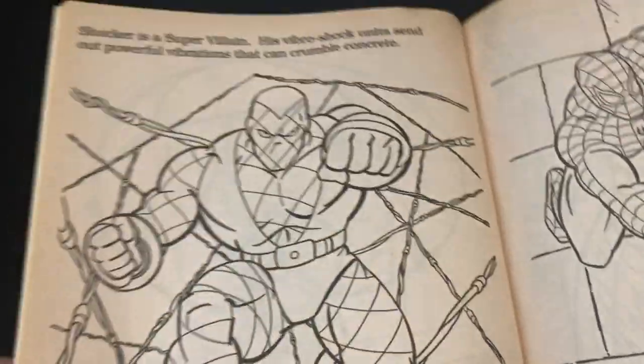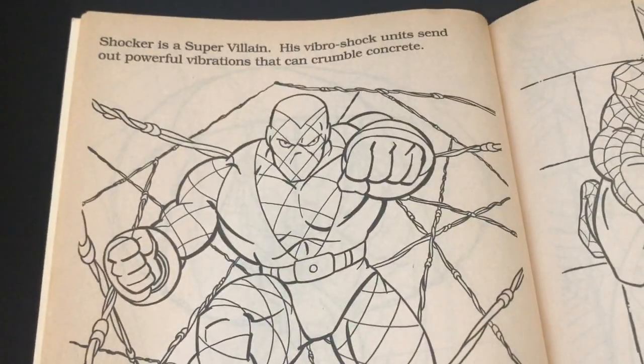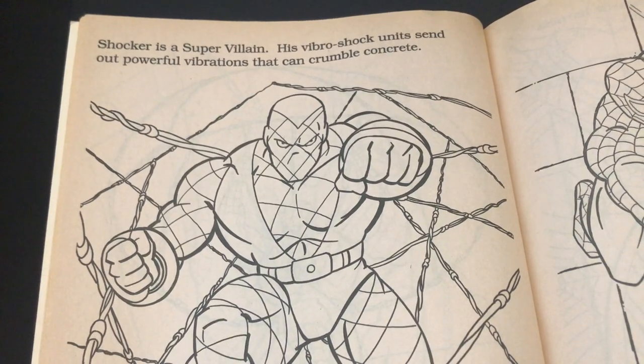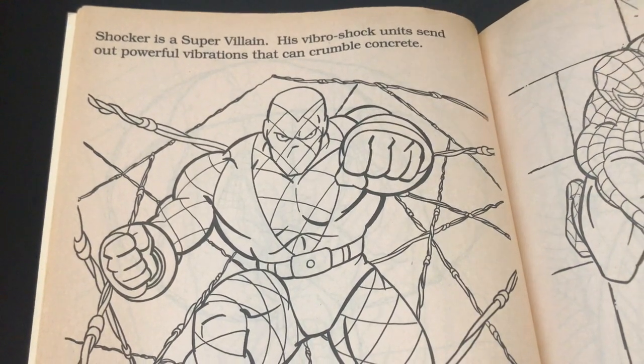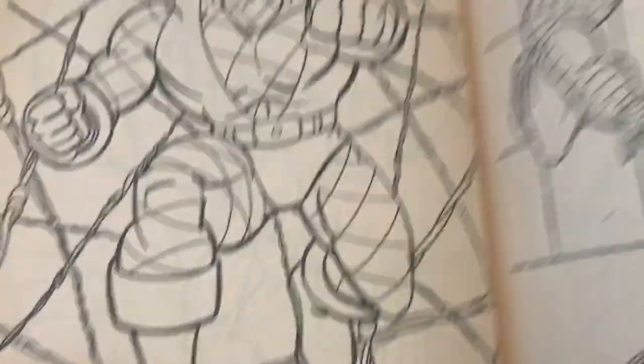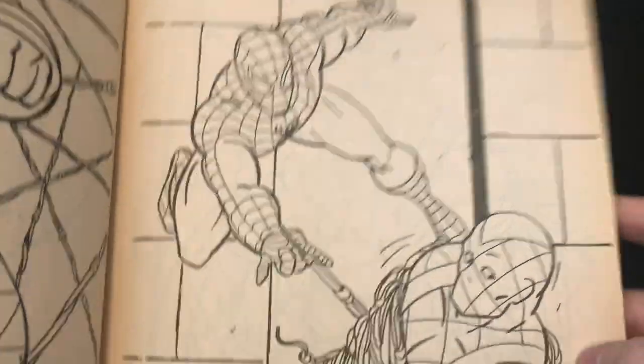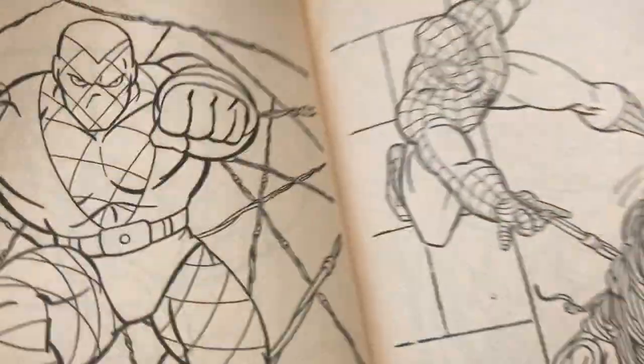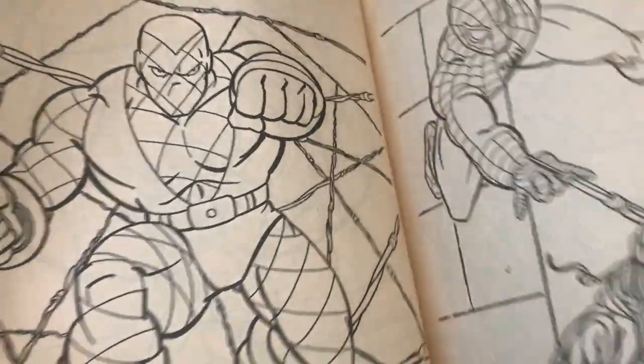Now we're getting into the villains. Shocker is a supervillain — his vibroshock units send out powerful vibrations that can crumble concrete. Yes, that is true. We did see that many times in Spider-Man the animated series, especially when they reused the animation, and here he's just simply webbed up. Not too shabby.